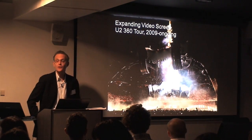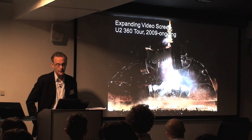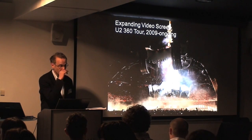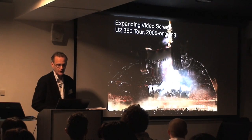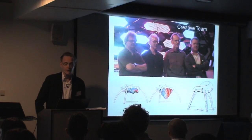This series of live entertainment projects reached a peak with the ongoing U2 360 tour, which started a little over a year ago and is continuing around the world. We were brought in to produce a video screen — a new kind of video screen.